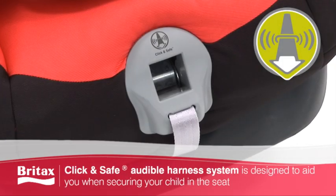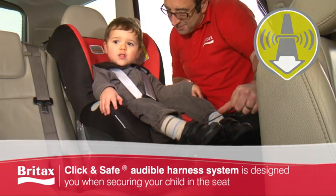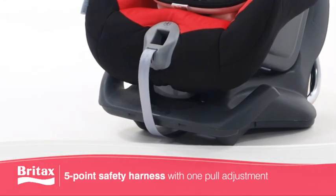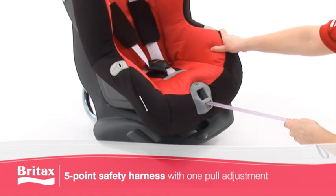Our innovative click-and-safe audible harness system is designed to aid you when securing your child in the seat. In the forward facing position, the 5-point safety harness with one-pull adjustment is easy and simple to use.